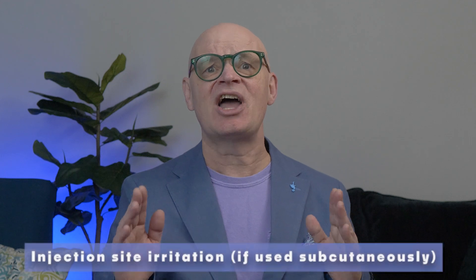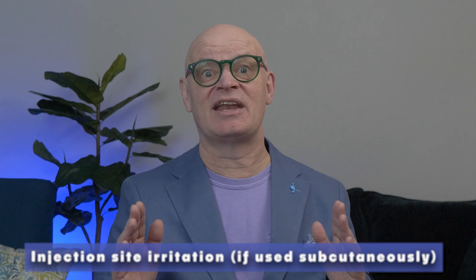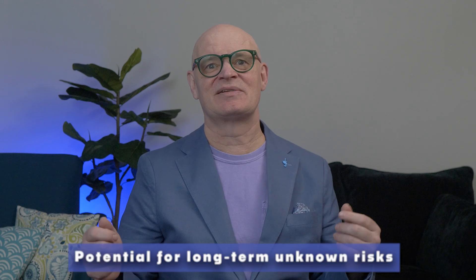What about safety? Here's what we know so far. Possible side effects include mild nausea or dizziness, injection site irritation if used subcutaneously, and of course there's always potential for long-term unknown risks. Since BPC-157 is not FDA-approved and isn't regulated like prescription drugs, purity and quality can vary greatly. Buying from unverified sources could expose you to contaminated or faked products. My professional advice: if you're considering BPC-157, consult a healthcare provider first. Safety first, always.